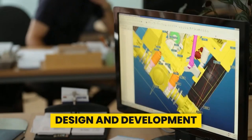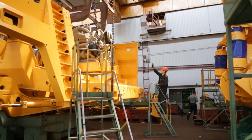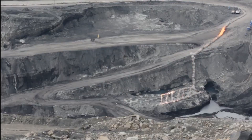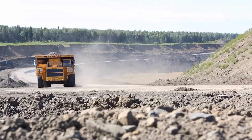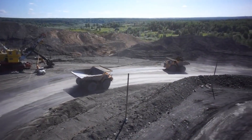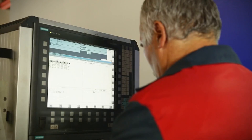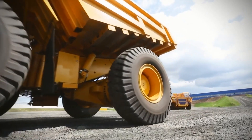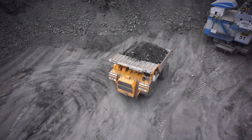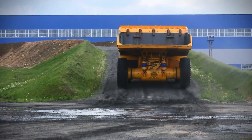At the core of the Belaz 75710 lies a vision to redefine the boundaries of heavy-duty transportation. As mining operations demand increased efficiency and productivity, the need for larger, more capable dump trucks becomes paramount. Recognizing this demand, the Belarusian company Belaz embarked on a journey to create a truck like no other. The design phase was a meticulous process, with engineers carefully considering every aspect of the truck's construction — from its massive payload capacity to its fuel efficiency and maintenance requirements — ensuring optimal performance in the most demanding mining environments.